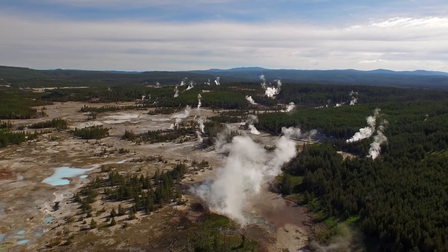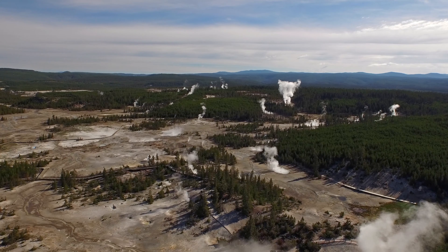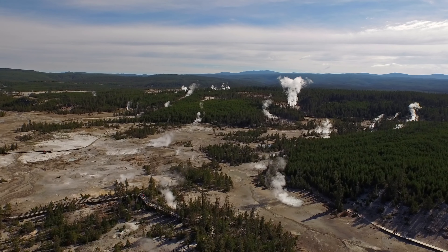Hopefully you now have a better appreciation for the work Yellowstone's rangers put into predicting geyser eruptions, even if you may end up waiting a little while. Thank you for watching RIC Adventures, and we'll see you next time!